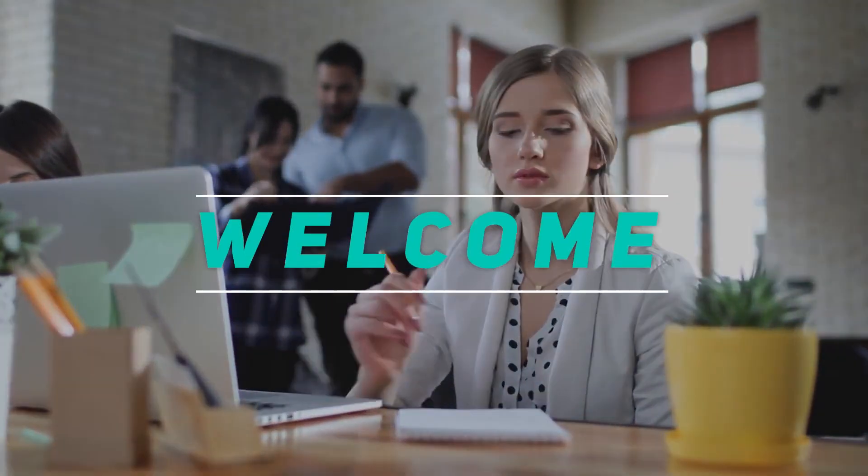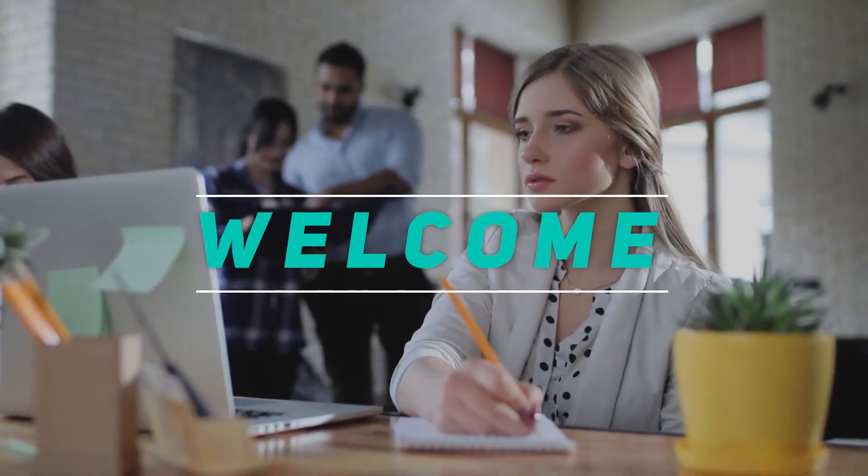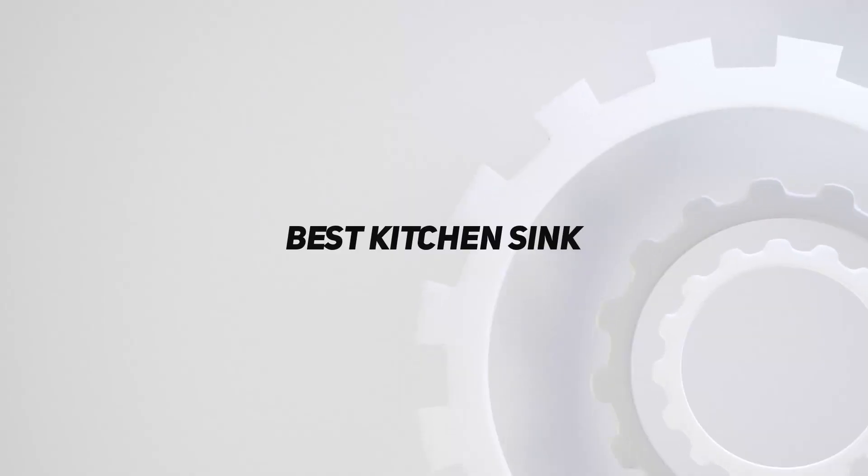Welcome back to my channel. In this video, I'm gonna talk about the top 5 best kitchen sinks.